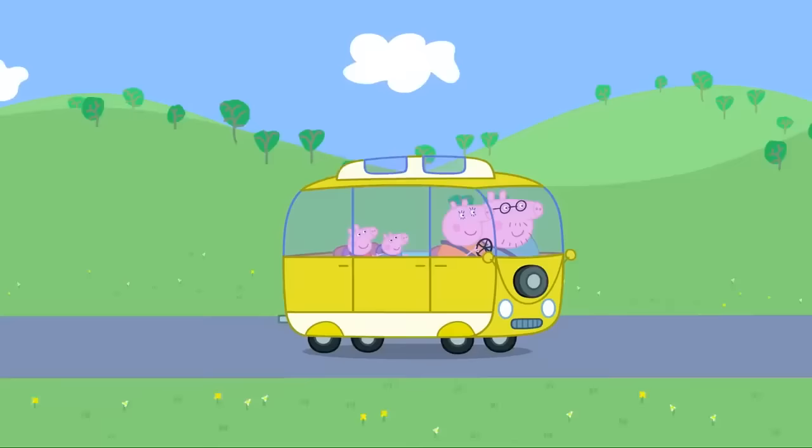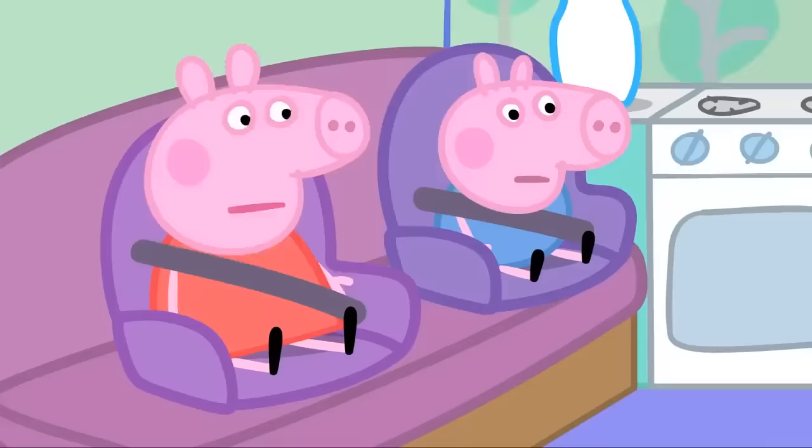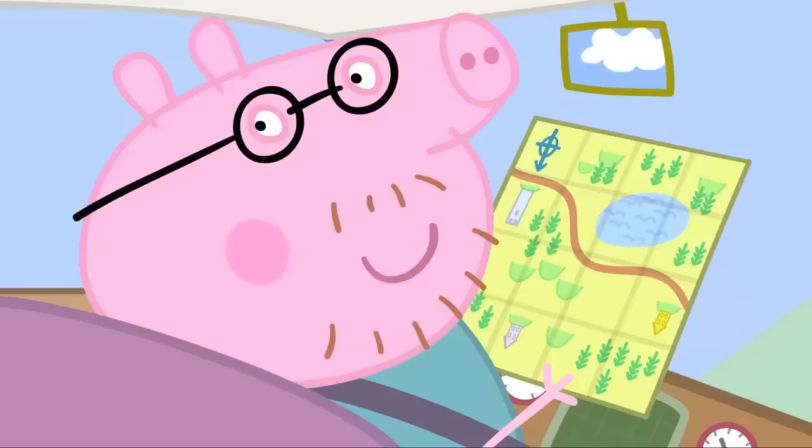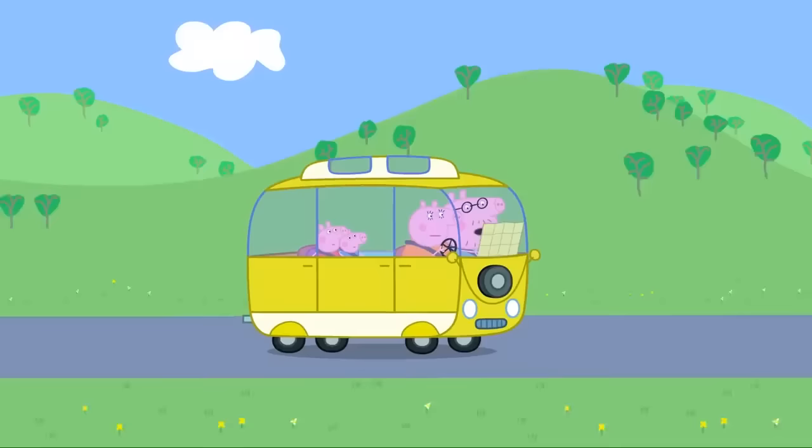We're going on holiday in a campervan. Hmm, this map is a bit tricky. Daddy, we don't want to get lost. Don't worry, Peppa. I'm an expert at map reading. Oh, that's strange. Are we lost? Er... Yes.